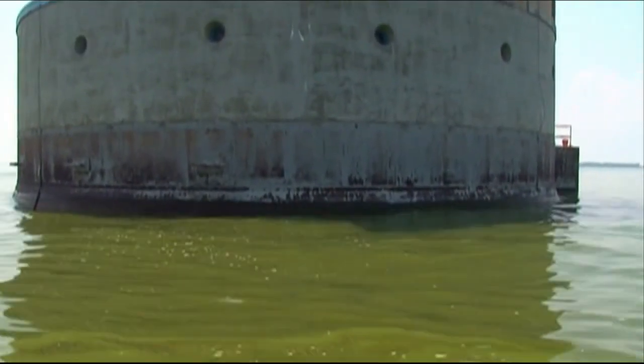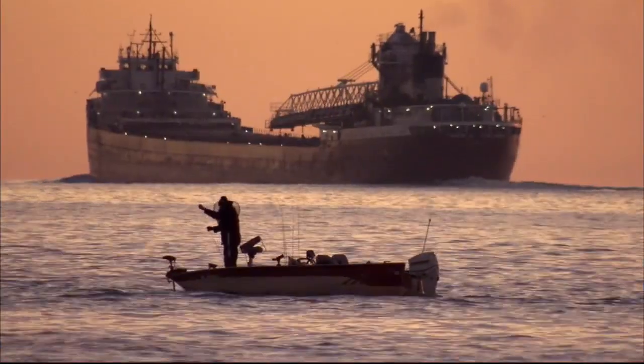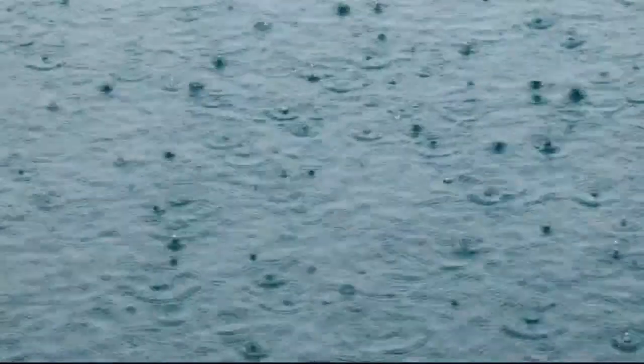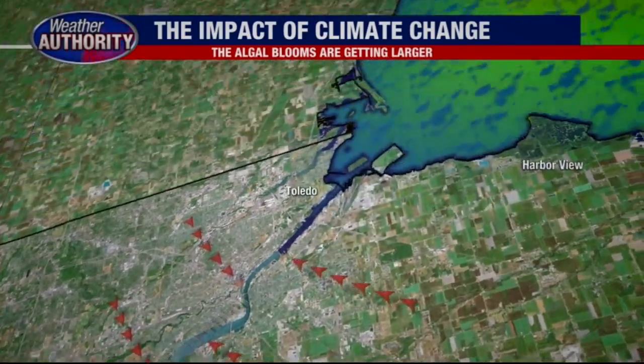Since 2002, the algae problem has been getting significantly worse. We've seen two of the largest blooms in recorded history in the past 10 years, and climate change is likely to blame. Warmer temperatures can produce blooms that are more intense and possibly even more toxic — cyanobacteria like warmer water, so they do better when it's warmer. A changing climate also means changing precipitation patterns: more rain means more runoff, more runoff potentially means more nutrients, and more nutrients means larger blooms.